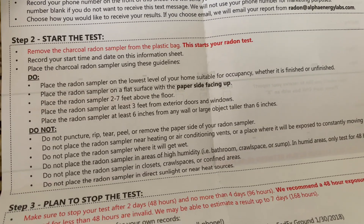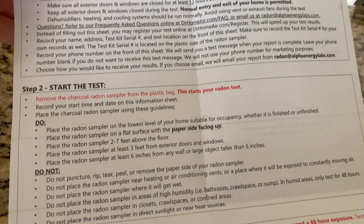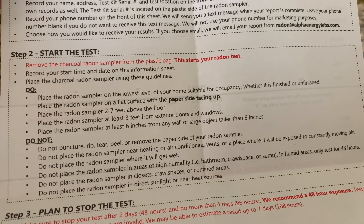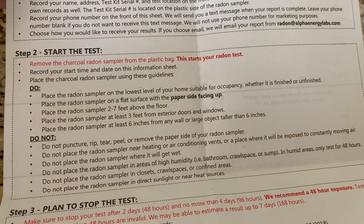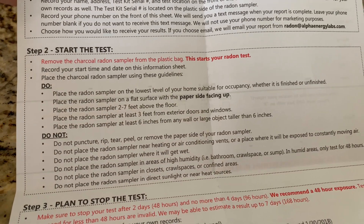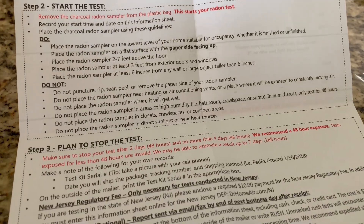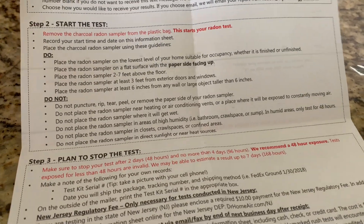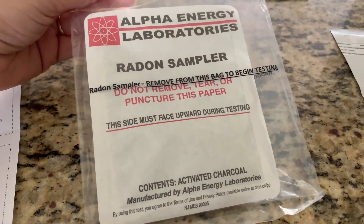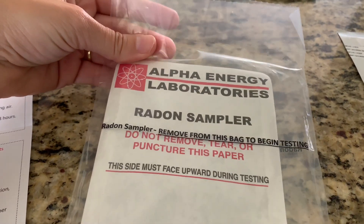The directions say you need to keep your home closed for about 12 hours before starting and then during the test — meaning you wouldn't want to have your windows open at night while doing this test, and you wouldn't want to do it in a humid environment or next to a wall. It's pretty simple. This specific short-term test is $15 and the long-term is $25. So let's go ahead and cut this open and get it started.